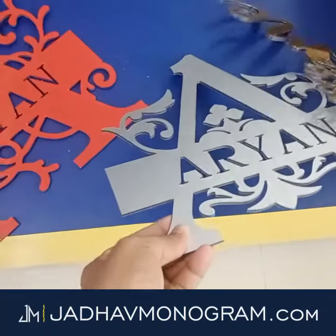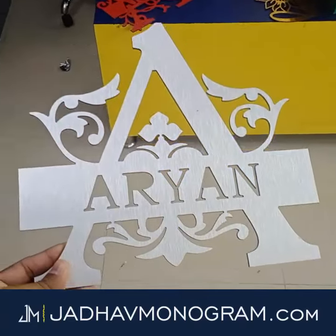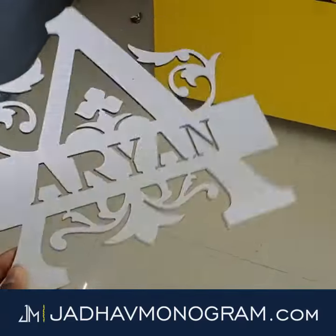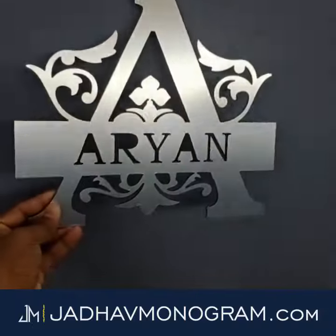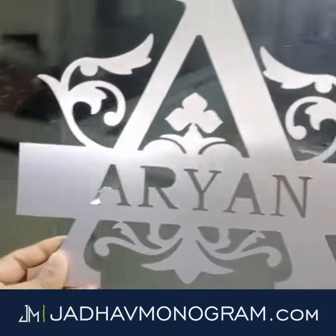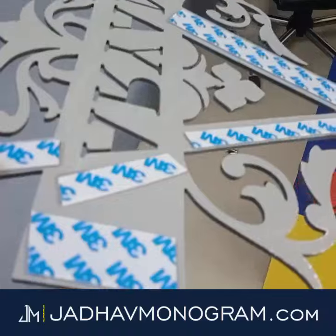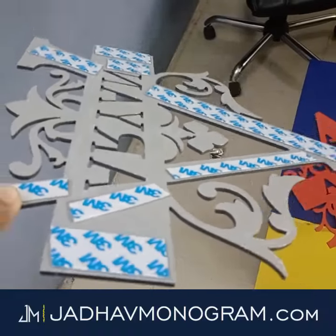If you want to order such monograms, just visit www.jadhavmonogram.com. You can paste it on any wall, on glass, or above the bedroom — anywhere you want, you can simply paste it. We are providing adhesive tape, and these are industrial quality tapes.